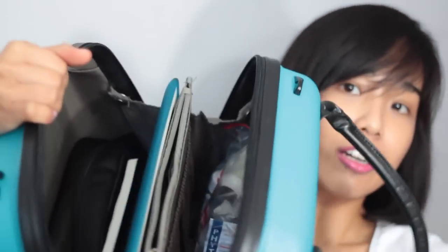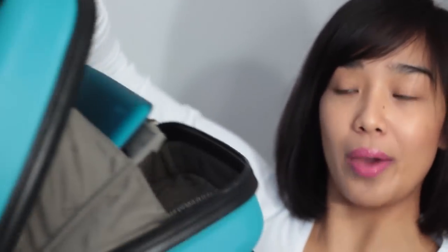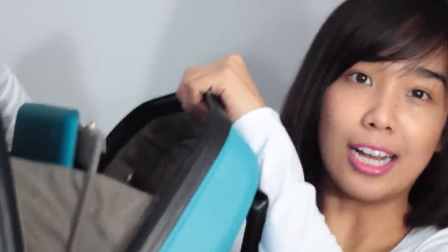Opening it up, this is what it looks like. What I like about it is it has this little separator in the middle. What's special is you can actually remove it if you don't want it, and it will open up all the way — it will actually lie flat on a table. But I kind of like it this way because then I can keep things separated.